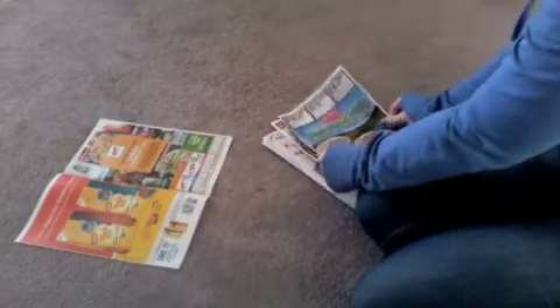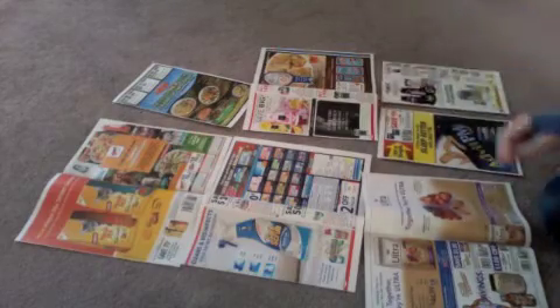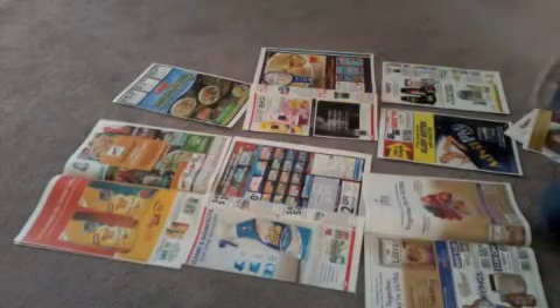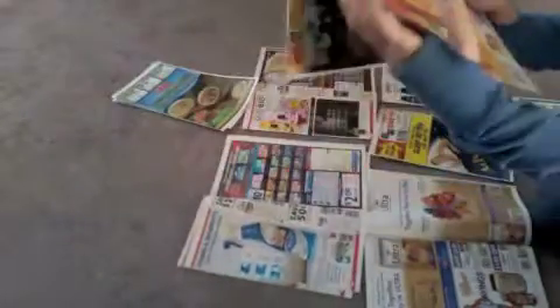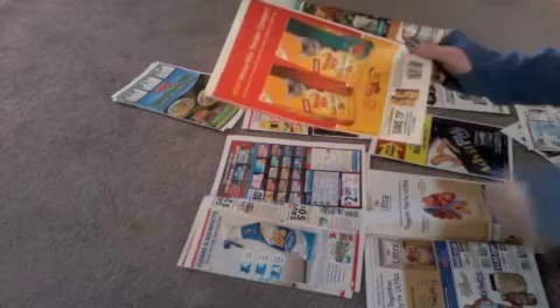Then I will take the coupons — the regular coupons like Red Plum — and I will take the packet and pull it apart. I lay these out and take the next one and do the same thing. I do this until I have them all laid out on top of each other. Once I have them all laid out, I pick them up and cut them out with them laying on top of each other, so I get more cut out at the same time.